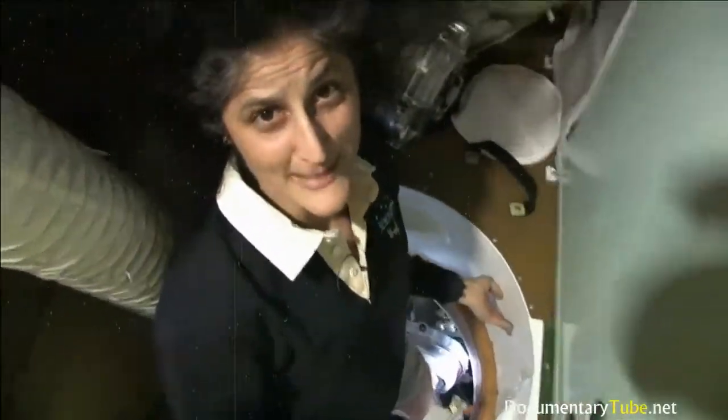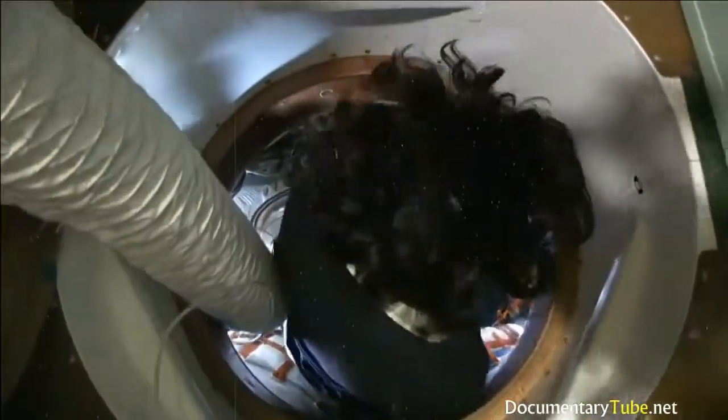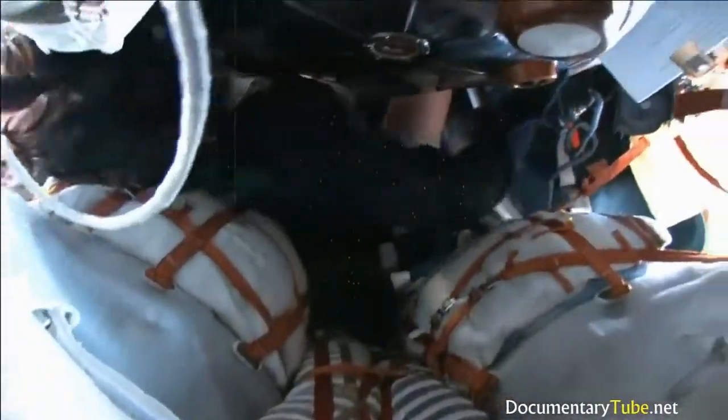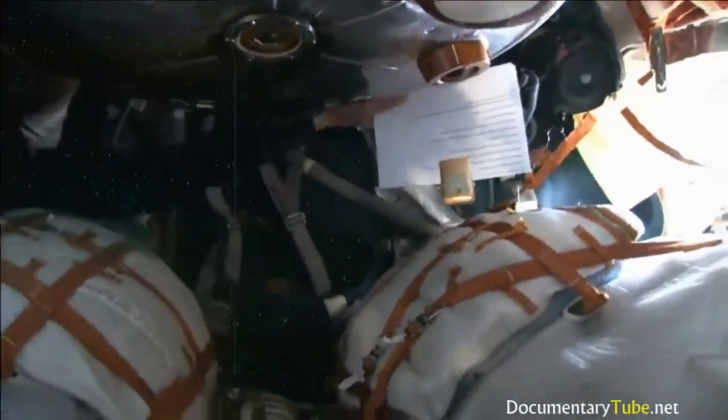You can look all the way back to the back of the spacecraft, which is where the Russian segment is. And then you can look all the way forward to the front of the spacecraft, where the Japanese laboratory, the European laboratory, and the American laboratory are. And then back to the solar arrays where we started this morning when we were looking out the Japanese window.